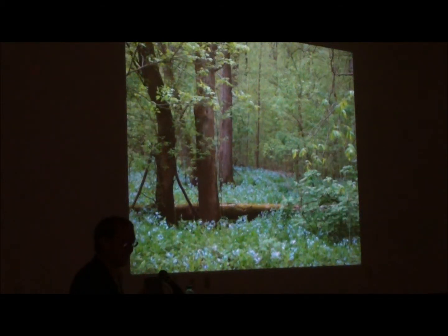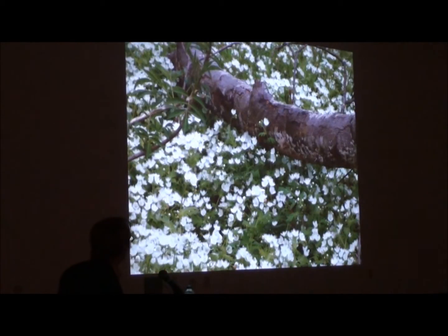It disappears, and the scene changes, and to me, that's the beauty of shade gardening, and especially gardening with these ephemeral plants.